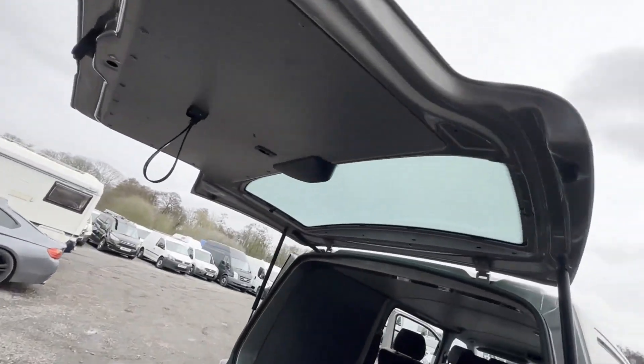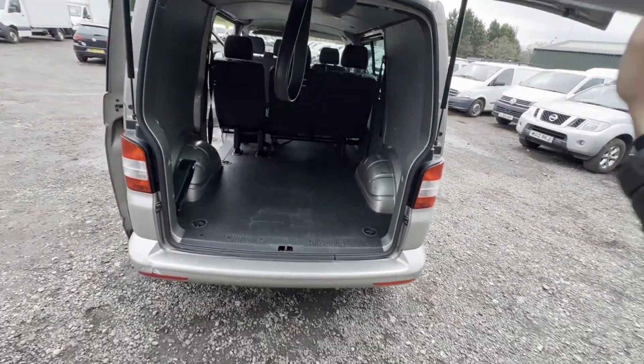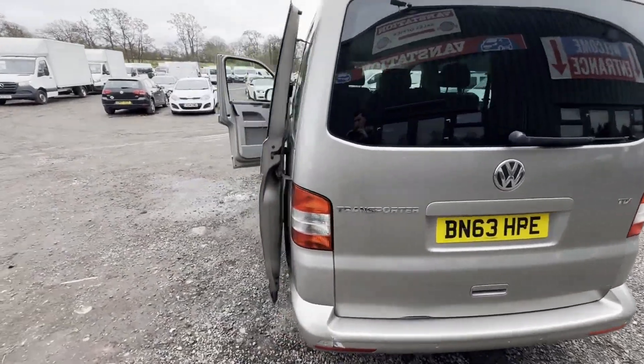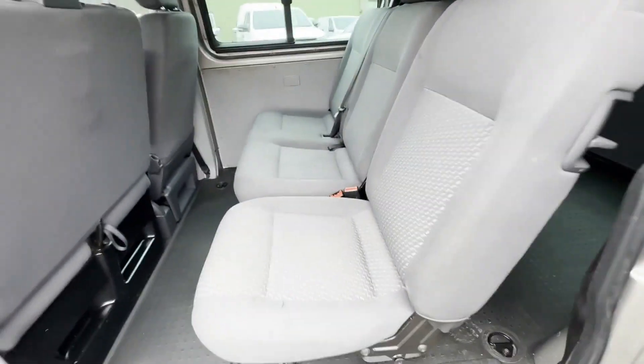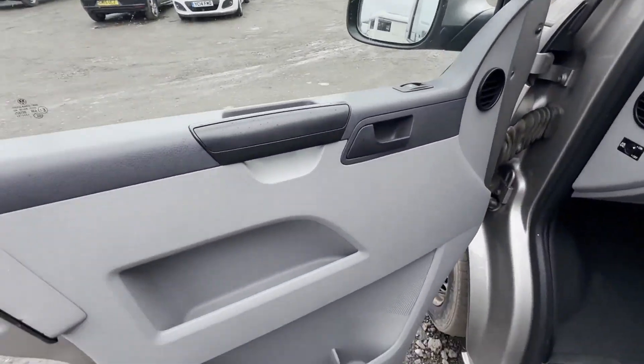2.0 TDI 140ps, six-speed manual, front-wheel drive. Mechanical summary: starts perfect, easy start, runs perfect on easy start. Needs high-pressure fuel pump replacing. Gearbox and clutch look all good.